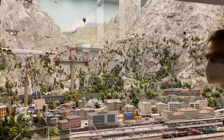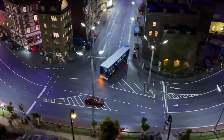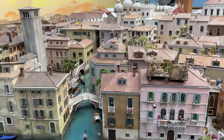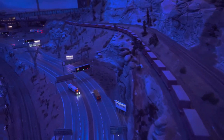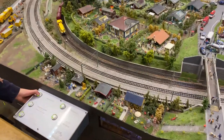Hey everyone! Today I'm off to check out Switzerland, Austria, Germany, the Scandinavian countries, Italy and the USA all in one day! There's just one catch — it's all miniature.